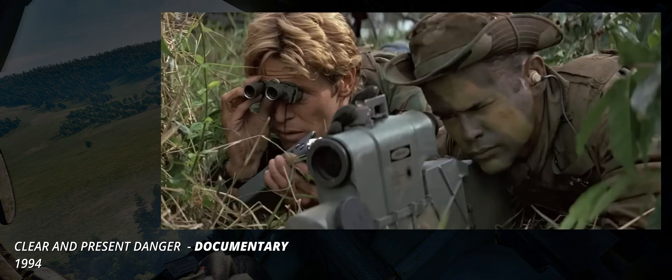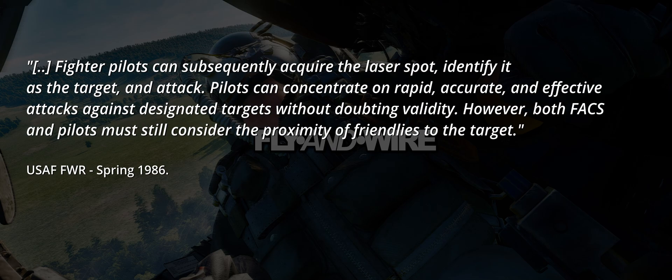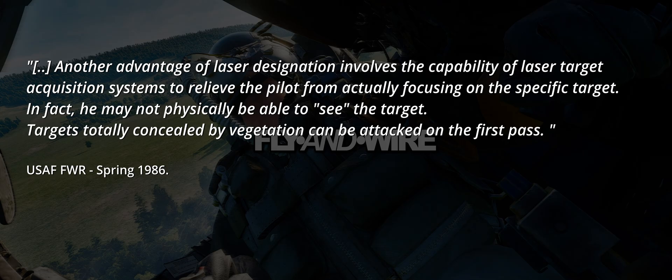The precision provided by laser-guided ordnance tangibly improved close air support operations. When friendly troops are in proximity of a target about to be bombed, precision and safety are paramount. Target acquisition is the most significant problem in CAS. Using conventional target acquisition aids during average daytime visual conditions, a fighter pilot on a 10-second final has less than a 50% chance of seeing a tank-sized target by the time they close to 2,000 feet slant range. Fighter pilots can subsequently acquire the laser spot, identify it as the target, and attack, concentrating on rapid, accurate and effective attacks against designated targets without doubting validity. However, both FACs and pilots must still consider the proximity of friendlies to the target. Another advantage of laser designation is the capability of laser target acquisition systems to relieve the pilot from actually focusing on the specific target — they may not physically be able to see it. Targets totally concealed by vegetation can be attacked on the first pass.